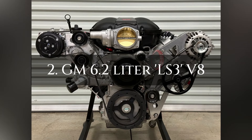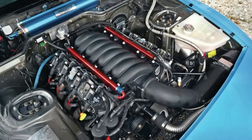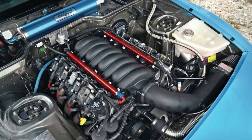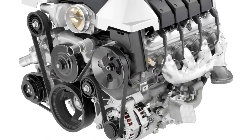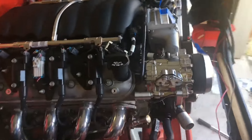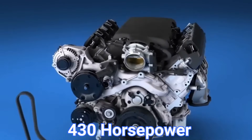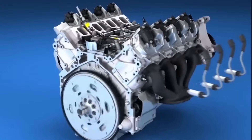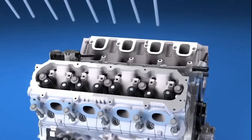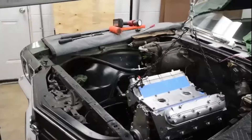Number 2: GM 6.2-litre LS3 V8. The LS3 is a powerhouse that combines performance with reliability. Debuting in 2008, this engine is part of GM's legendary LS family, powering cars like the Chevrolet Corvette and Camaro SS, as well as performance trucks. What sets the LS3 apart is its balance of power and durability, delivering 430 horsepower while remaining dependable for the long haul. Built with robust internals, including high-flow cylinder heads and a cast aluminum block, the LS3 is designed to handle stress without sacrificing reliability.